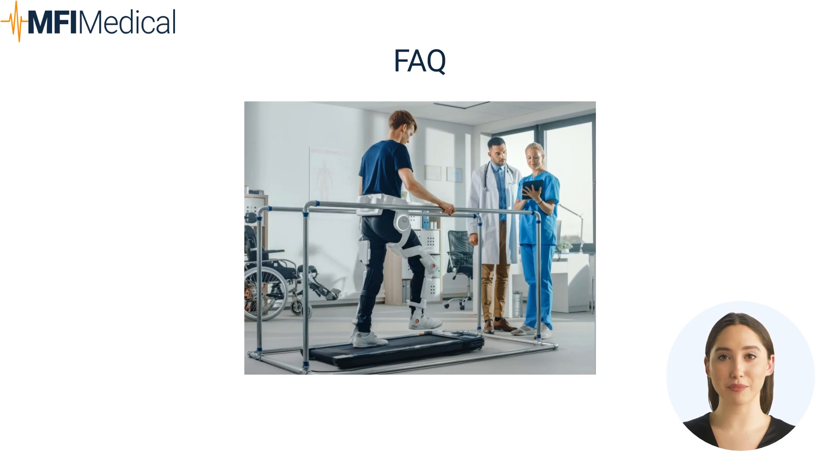Question: How can hot and cold therapy equipment be used in physical therapy? Answer: Hot and cold therapy equipment helps manage pain, inflammation, and muscle stiffness, offering therapeutic relief and enhancing recovery.